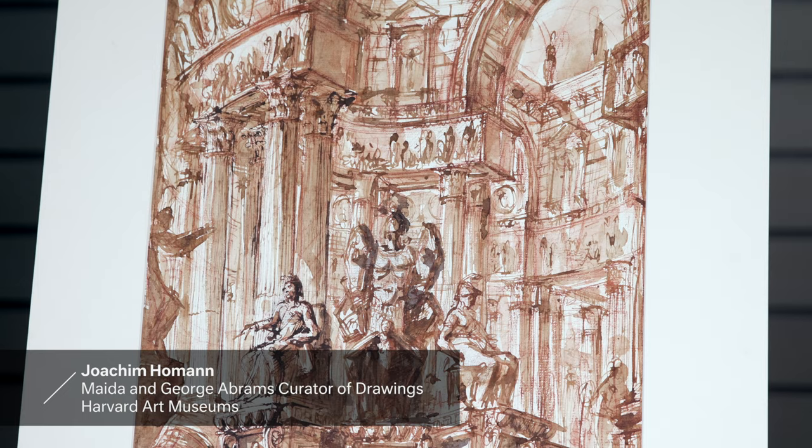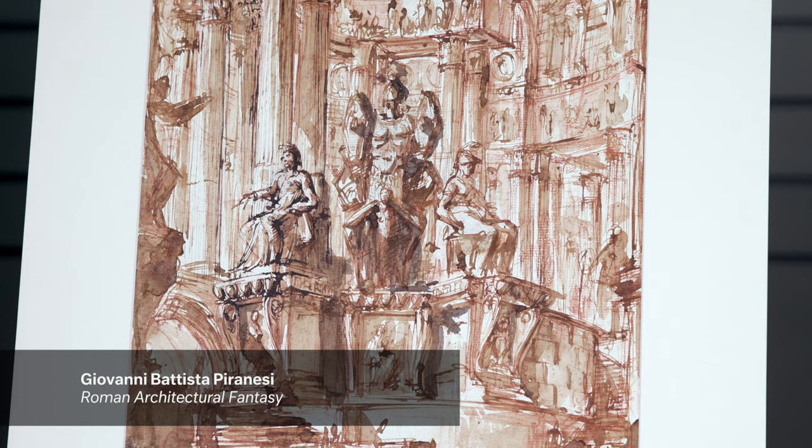This is one of the most powerful Italian drawings in the collection of the Harvard Art Museums. Technically, it is a tour de force.